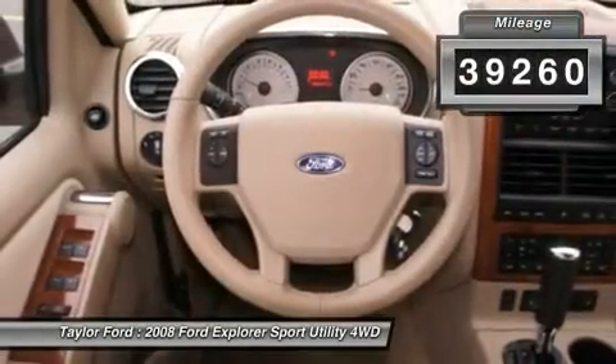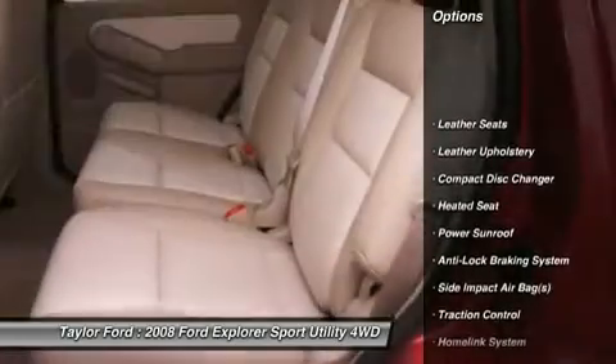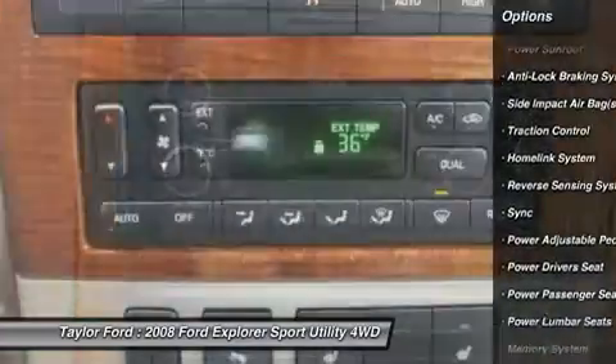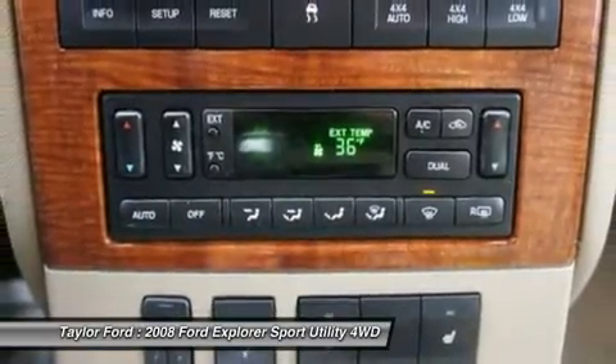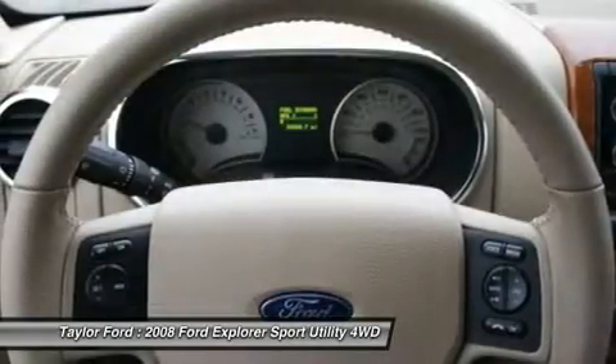Here are some of this vehicle's great options: CD changer, traction control, heated seats, power sunroof, anti-lock braking system, power driver seat, running boards, stability control, power passenger seat, dual airbags.